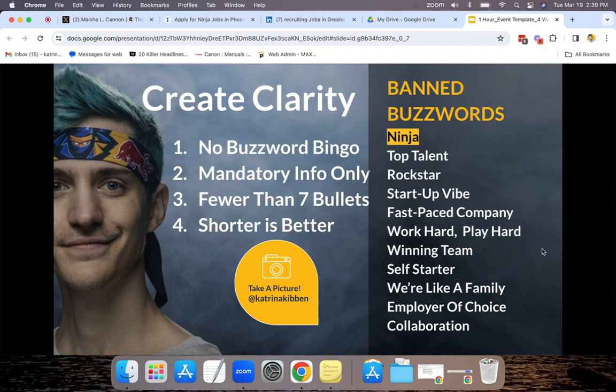It only has mandatory information. You can list requirements all day, but we need to get to the mandatory — you can't do this without knowing this list. That is typically fewer than seven bullets, especially when we're trying to create equity, and about 250 words total. I can almost hear the audible gasp from the person watching this: 250 words — I know that's short. Let's get it right.